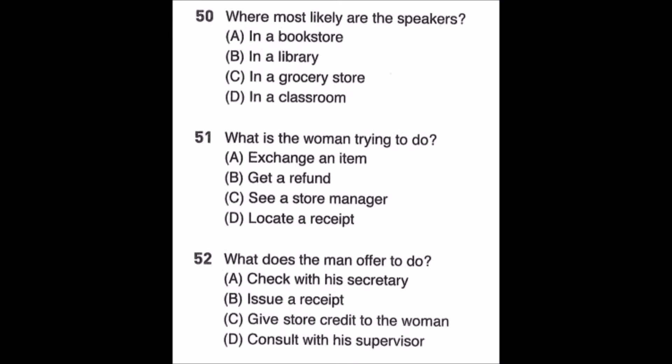Questions 50 through 52. Pardon me. I purchased this textbook for my class here, but I found some pages missing when I got home. I'm sorry about that. Would you like me to give you a refund, or do you want to exchange it with another one? If you'd like a refund, you need to show me the original receipt. Well, I'd like to get my money back, but I forgot to bring the receipt with me. I'm afraid we can't give you a refund without it. But if you give me a minute, I'll check with the store manager to see what I can do for you. Number 50: Where most likely are the speakers? Number 51: What is the woman trying to do? Number 52: What does the man offer to do?